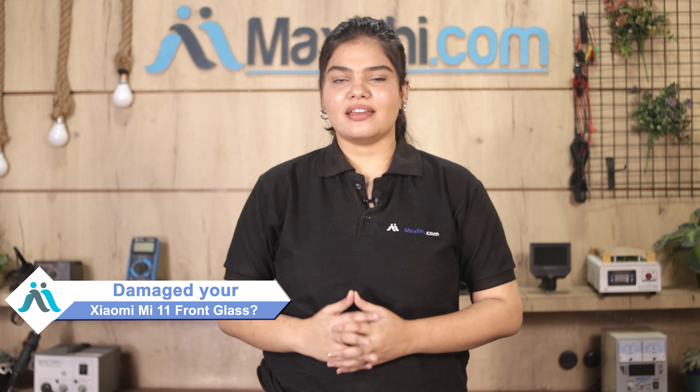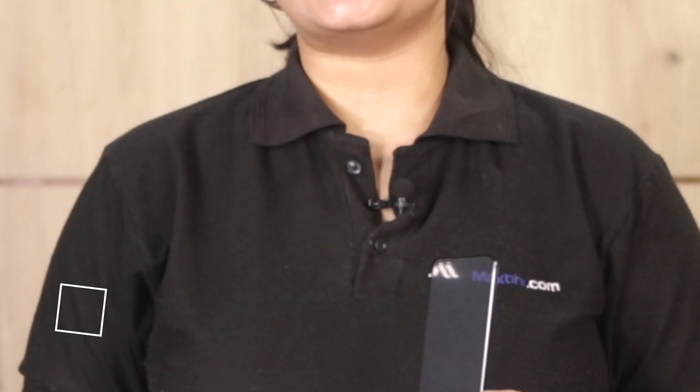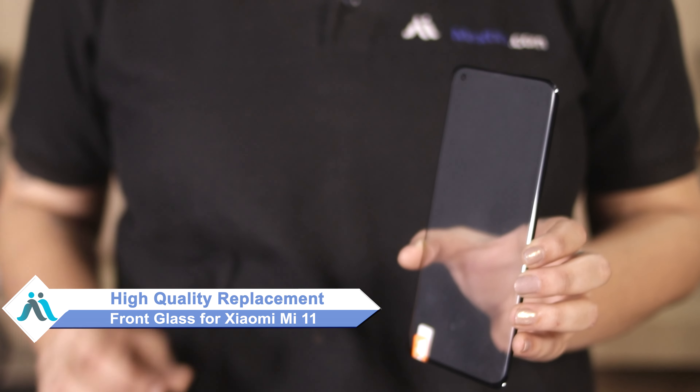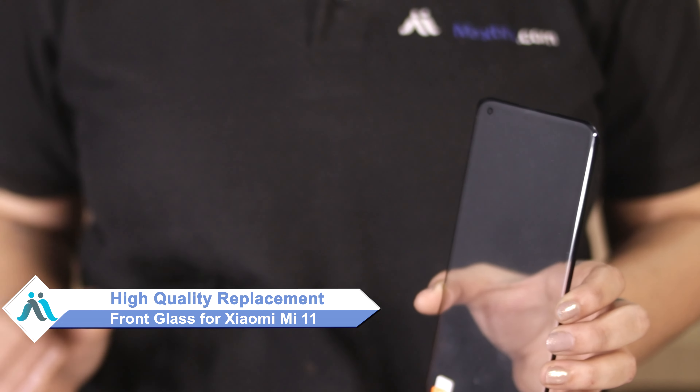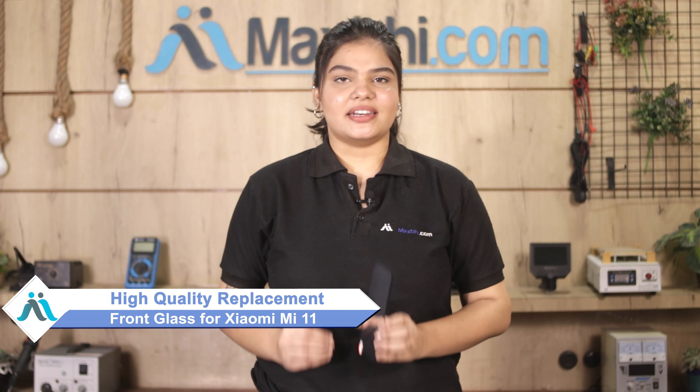Hi friends, this is Lucky from MaxBee.com. Friends, the Xiaomi Mi 11 front glass is damaged and worried of the high repair cost of your smartphone? Don't worry, you can now buy a high-quality replacement front glass for your original Xiaomi Mi 11 at a very affordable price from MaxBee.com and can fix your phone yourself at home or get it repaired by any professional very easily.